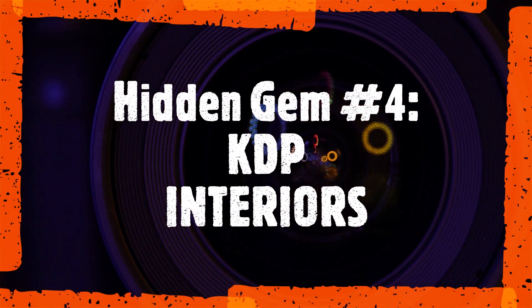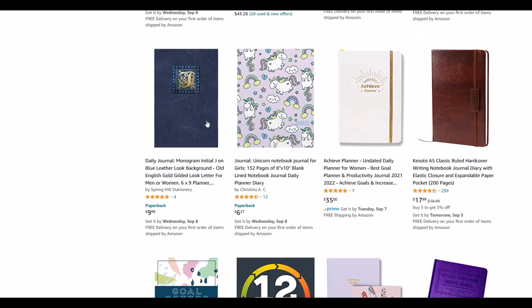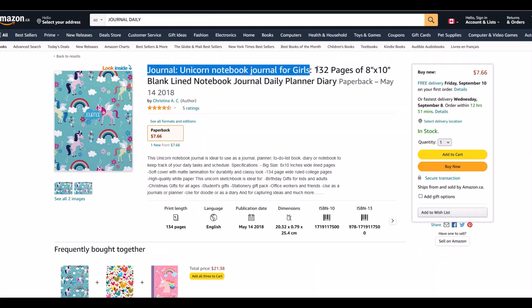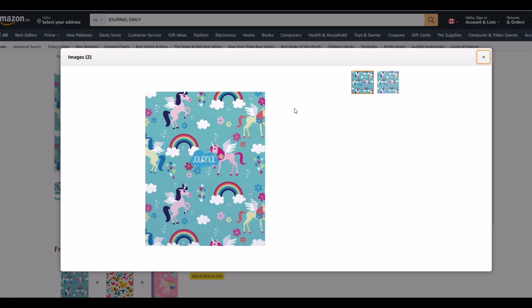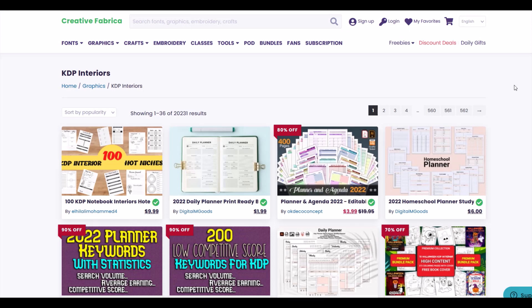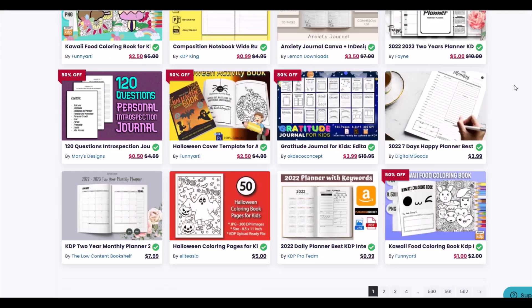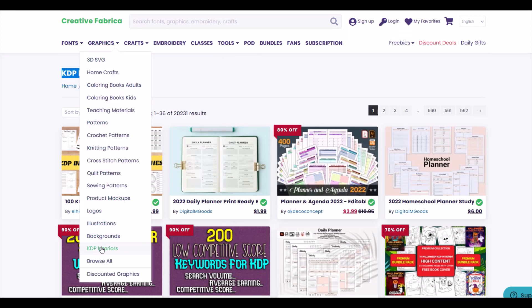Hidden gem number four: KDP interiors. One of the big passive income streams that lots of people like is what's known as a low content book — a book that's not a novel or a long non-fiction book, but is filled with utility content like a day planner, a blank sketchbook, or a coloring book. KDP stands for Kindle Direct Publishing, and it's an easy way for regular people to publish books through Amazon, one of the world's largest online booksellers. To find KDP products, just hover over Graphics and scroll down to KDP Book Interiors.